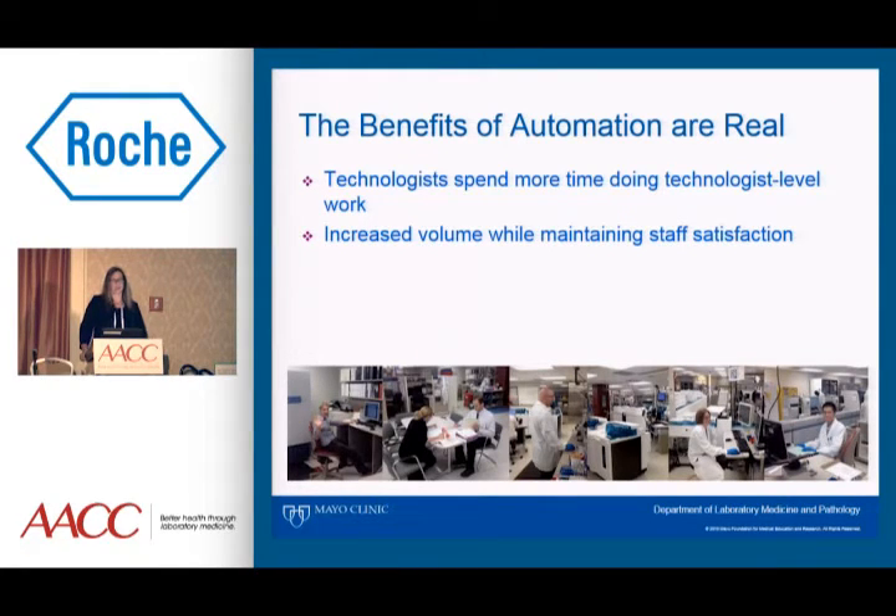We have seen increased volume in our lab while maintaining staff satisfaction. In our central processing area, as we do continuous process improvement, we've surveyed lab staff about their perception of volumes as we do tests of change. We've found that as we make lean improvements, the perception of the staff is that volume has stayed the same when it has actually increased. Lean strategies are very important when you think about automation.